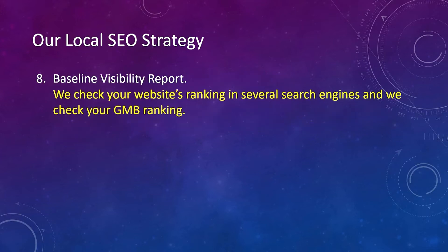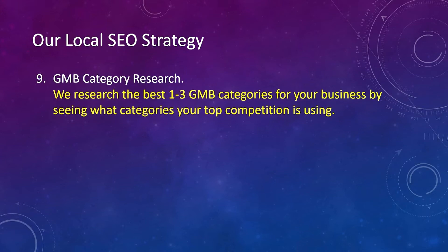Number eight, we do a baseline visibility report. We check your website's ranking in several search engines, and we check your GMB ranking. Number nine, we do GMB category research. We research the best one to three GMB categories — you can have up to nine — for your business by seeing what categories your top competition is using.